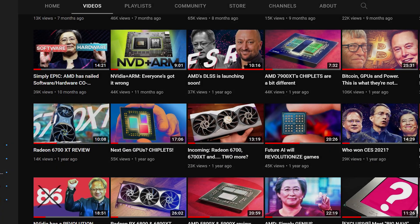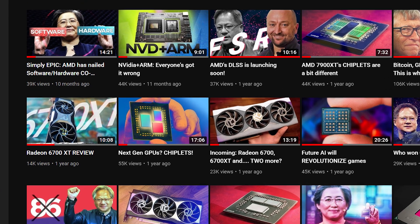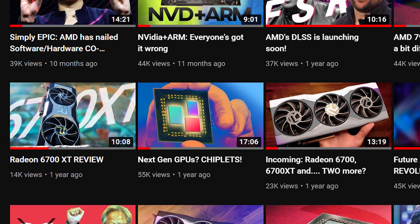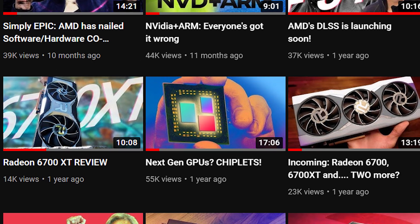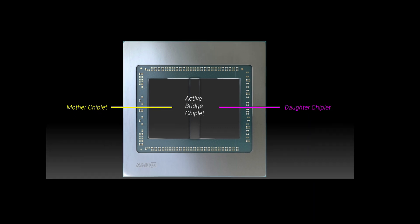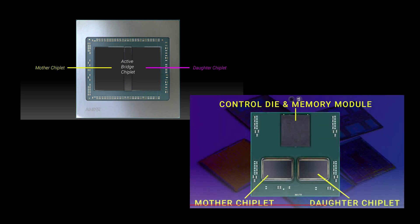As a quick refresher, over a year ago — before there was any information on this out — I proposed a couple of configurations for AMD's upcoming RDNA 3 top SKUs. In both cases, there's a primary chiplet, which I call the mother chiplet, and a secondary chiplet. In one configuration you have an active bridge in between the two, and in an alternative configuration you have a passive control die, which could have a memory module in some form. This was based on early AMD patents that I found and studied.